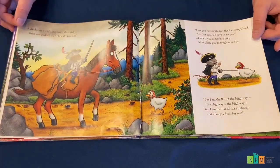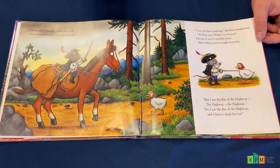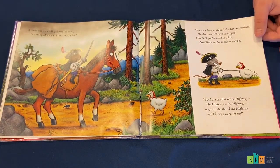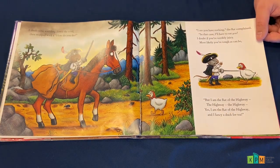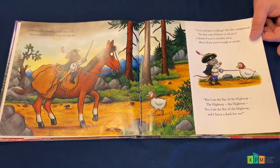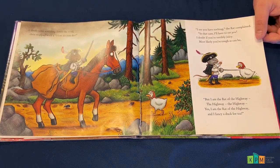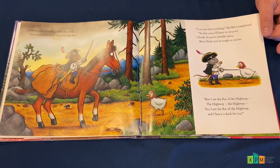A duck came waddling down the road, then stopped with a 'How do you do?' 'I see you have nothing,' the rat complained. 'In that case, I'll have to eat you. I doubt if you're terribly juicy. Most likely you're tough as can be. But I am the rat of the highway, the highway, the highway. Yes, I am the rat of the highway, and I fancy a duck for tea.'